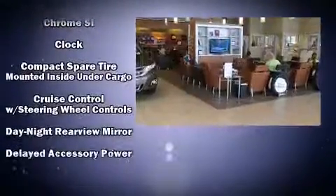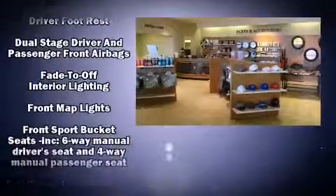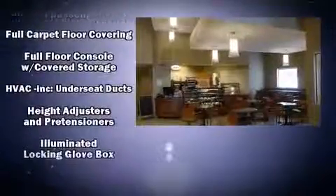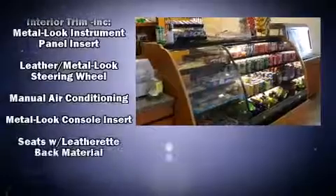Toyota ensures the safety and security of its passengers with equipment such as traction control, brake assist, ignition disabling, and four-wheel disc brakes with ABS. Comprehensive safety also includes row curtain airbags and stability control.